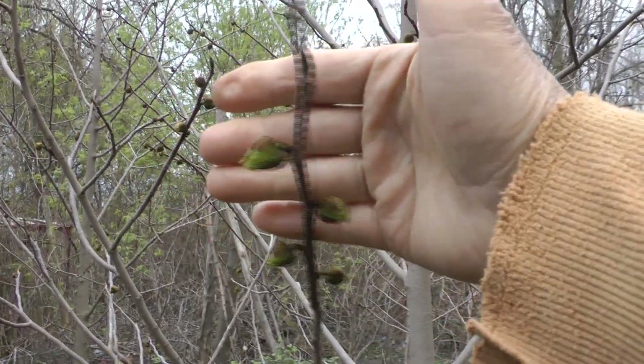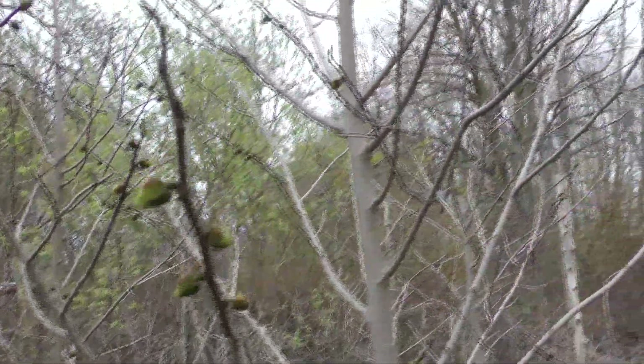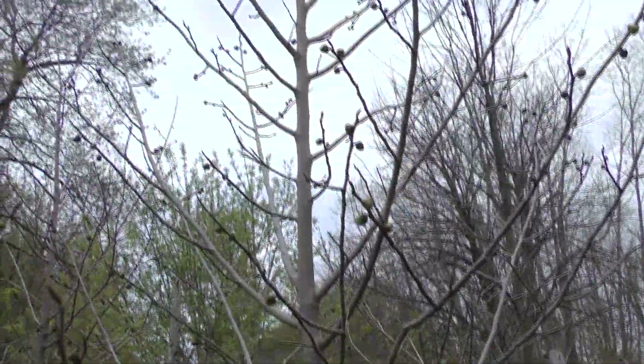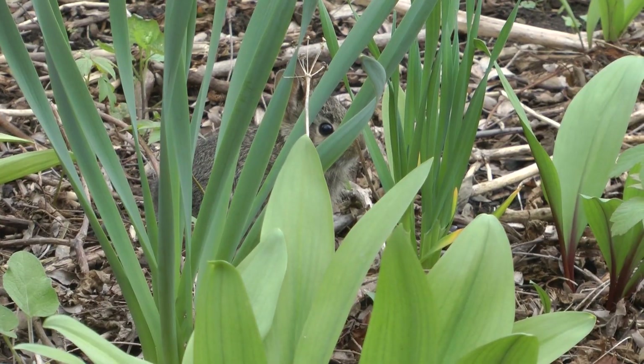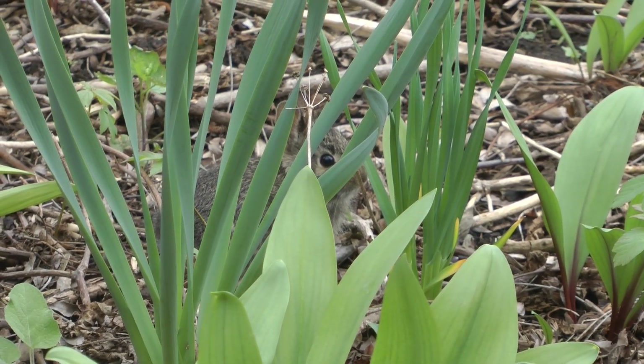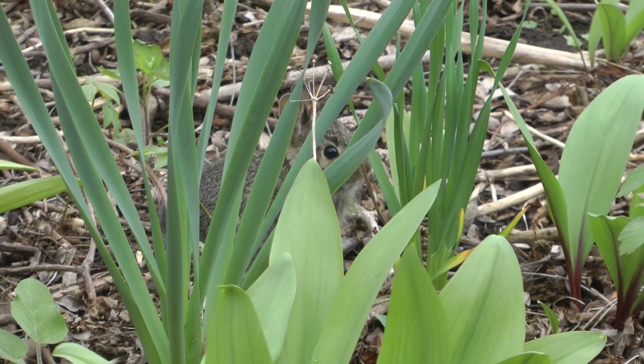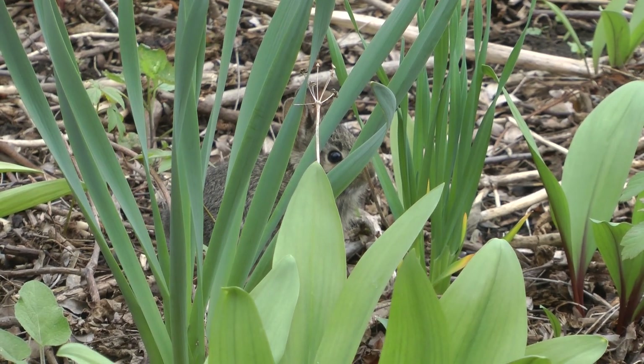This pawpaw really wants to put on a show this year — the tree is loaded with blossoms. Can you see the baby rabbit? I had to move around before I could get its eye in the picture. Oh, look at that — he's got a nose that's moving too.